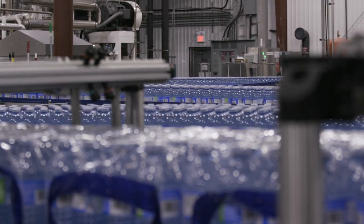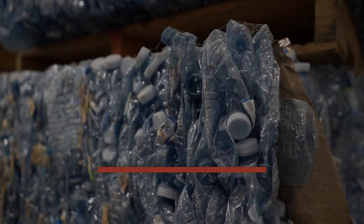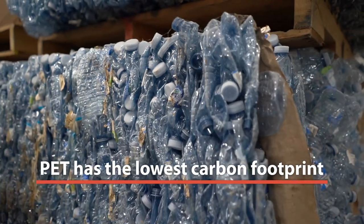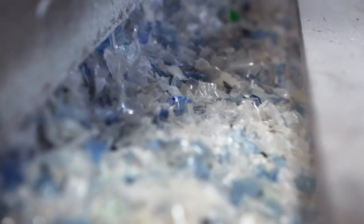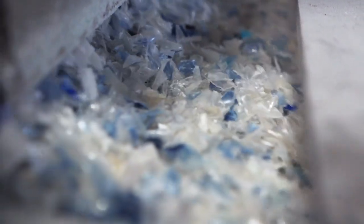We have selected top of the line equipment and processes to ensure that we can recycle that beverage bottle over and over again. PET plastic has the lowest carbon footprint of other packaging materials — lower than cartons, lower than aluminum cans, lower than glass.